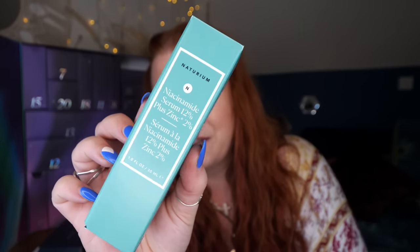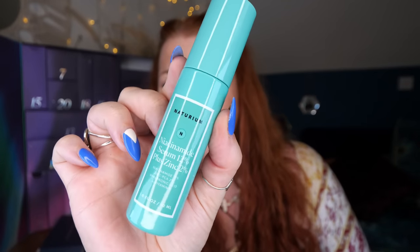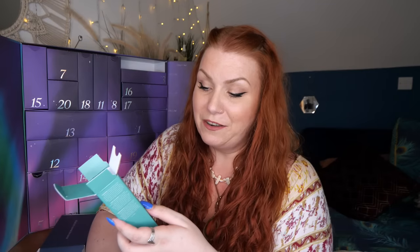Day number ten — 'All Hail the Seasonal Skin Saviour.' We've got Naturium Niacinamide Serum 12% plus Zinc 2%, 30ml — a new brand for me. I love that it's niacinamide because I'm adding more of it to my skincare. I have polycystic ovary syndrome which is making my skin more oily, and niacinamide helps balance oils and refine and purify. It's formulated with niacinamide and zinc PCA to help diminish uneven skin tone.